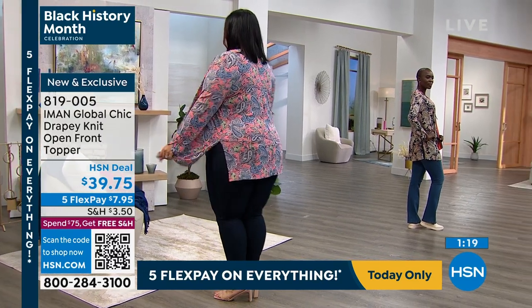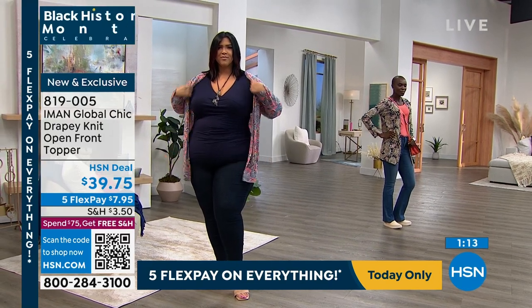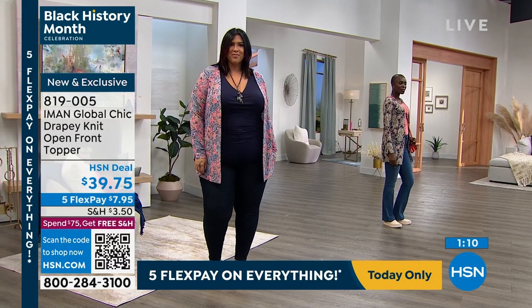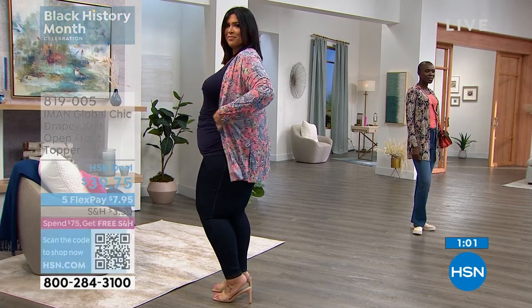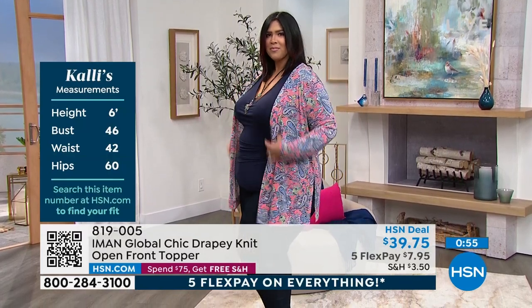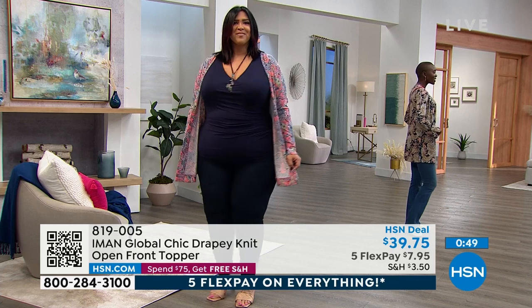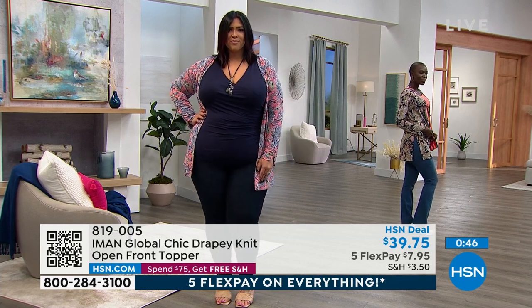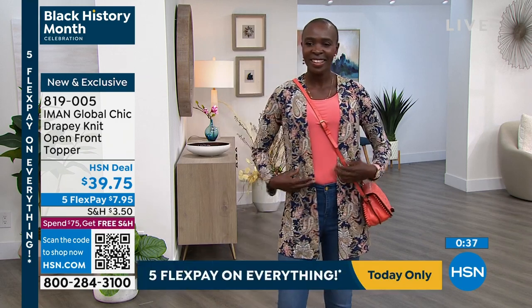Those deep side slits are so important because especially if you're a little hippy, you want it to fall without pulling across your body. It just skims and falls easy — all stretch. The fabric has 5% spandex, extra small through 3X, machine wash. Diana is five-nine wearing it in the extra small in the number one best-selling choice: the Navy Paisley. That's the most popular right now. Your item number to shop is 819-005, and this is $7 and 95 cents.